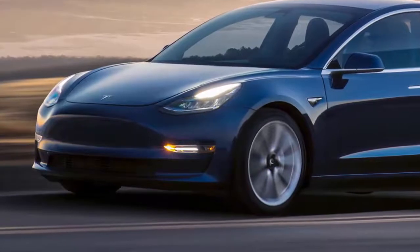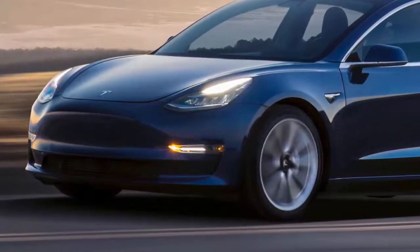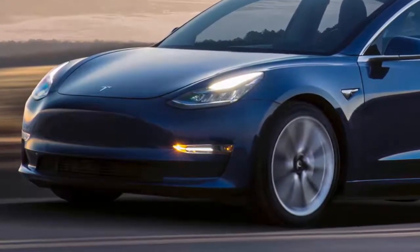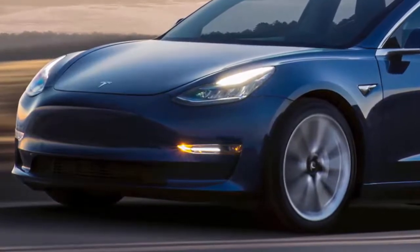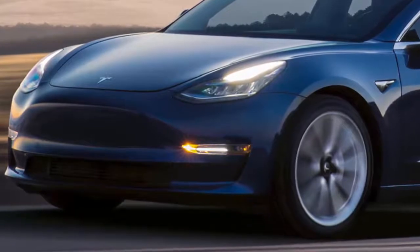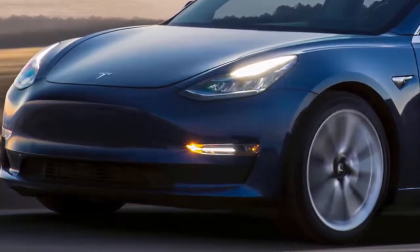3. Two rear USB ports, in addition to the two USB ports in the front center console of every Model 3, as well as a 12-volt power outlet. 4. 12-way power adjustable front seats, steering column, inside mirrors, with custom driver profiles.